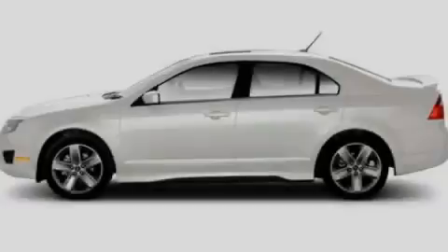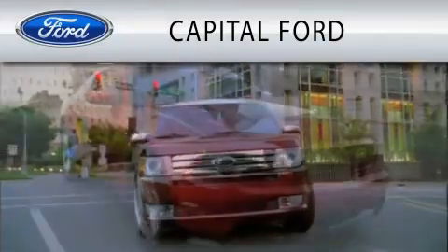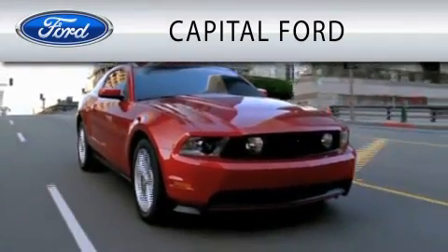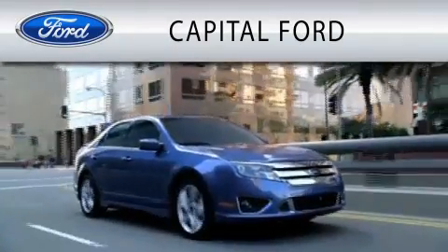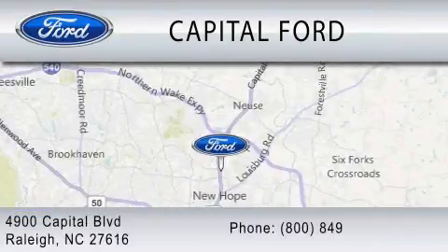Stop by today and test drive this vehicle for yourself. Capital Ford is dedicated to doing everything possible to ensure that the experience you have selecting your vehicle is as pleasant as possible. We are located at 4900 Capital Blvd in Raleigh.